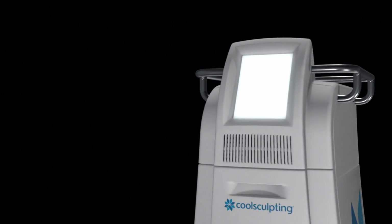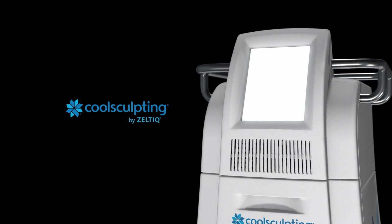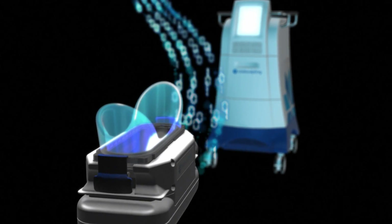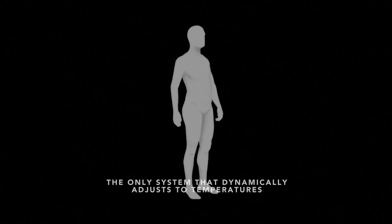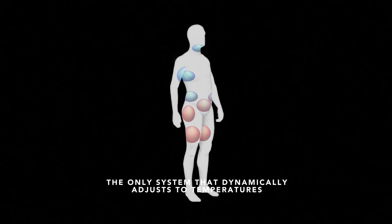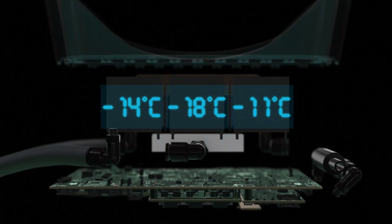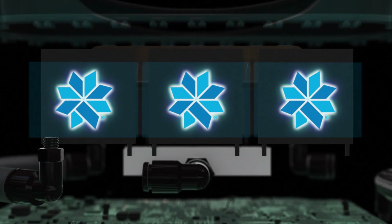CoolSculpting's patented fat reduction technology is designed to deliver reproducibly safe and effective outcomes like no other system can. Through a network of intelligent sensors and algorithms, CoolSculpting has brought a new level of precision and control to your fingertips. It is the only system that dynamically adjusts to temperatures from the universe of body types and indications and their changing conditions throughout the treatment, delivering the optimal temperature needed for better efficacy, consistency and safety.